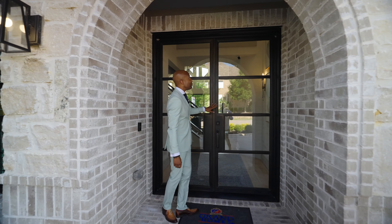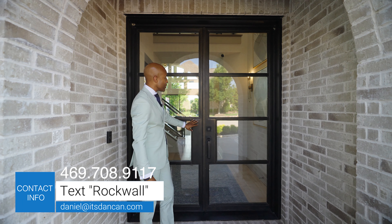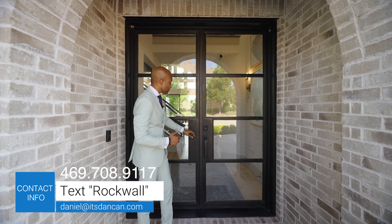It has a pool. Grand does not build pools, but you can have that done by a contractor. I can't wait for you to see this home — get your popcorn ready, let's go.